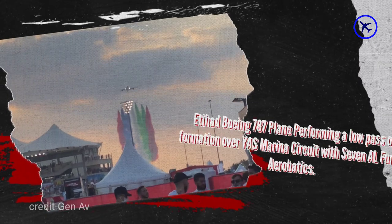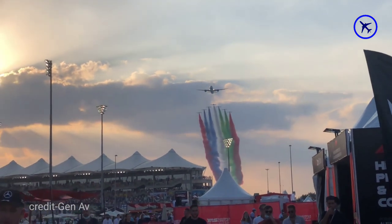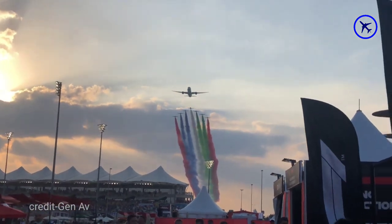This Saudi Boeing 787 plane performs a low pass in formation flying over Yas Marina Circuit with the Seven Alpha aerobatics team, displaying the UAE colors.